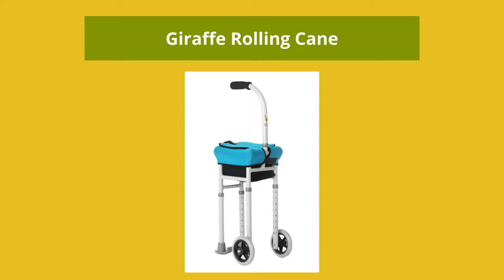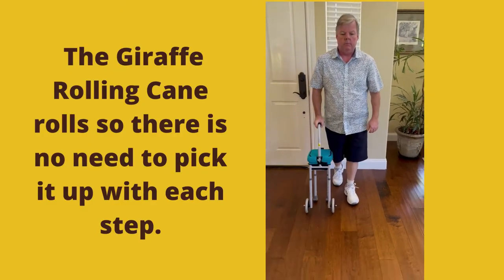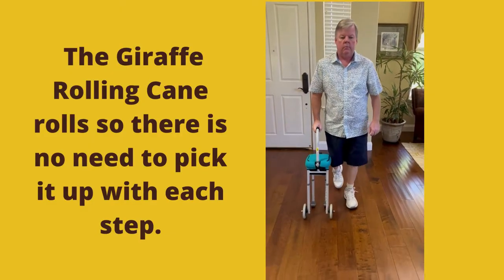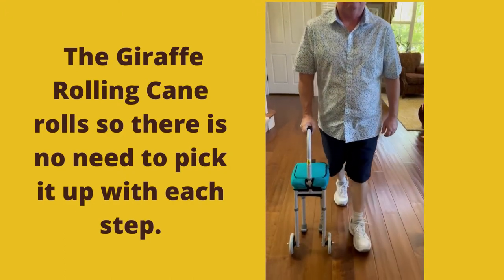The main advantage of the giraffe-rolling cane is that it does not have to be picked up and moved with each step. This takes less energy from the user. The user does not have to grip it so tightly because they do not need to pick it up.